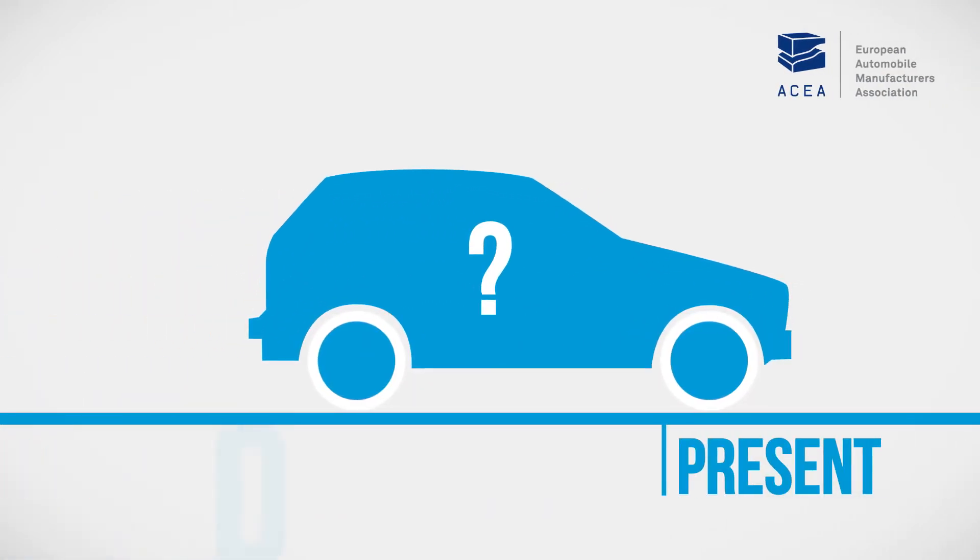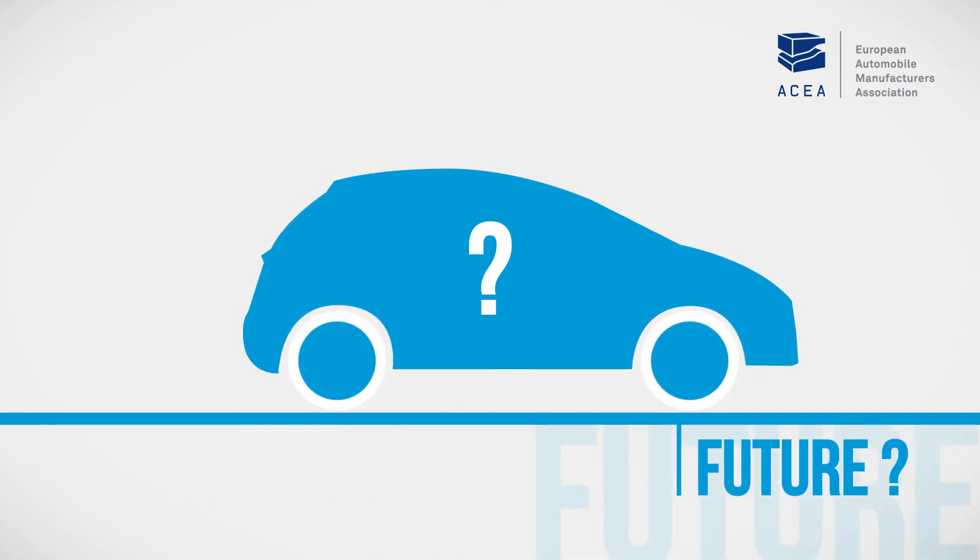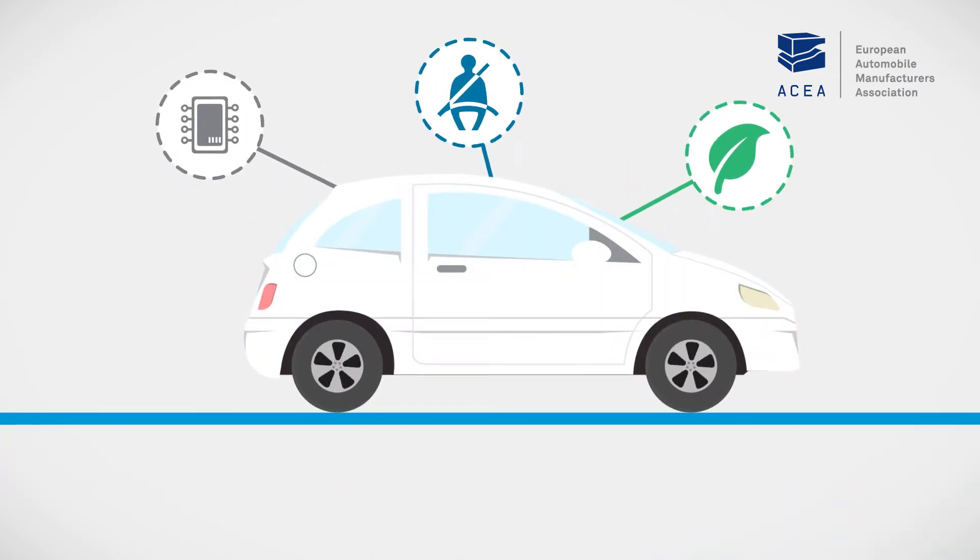Have you ever thought about what makes new cars better than older models? The modern car you see on the road today is better in just about every way.